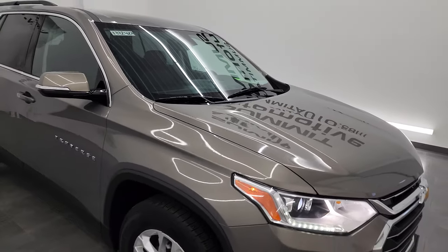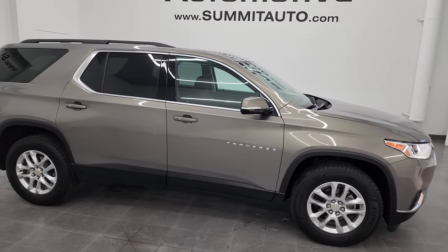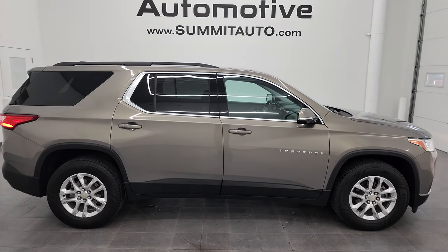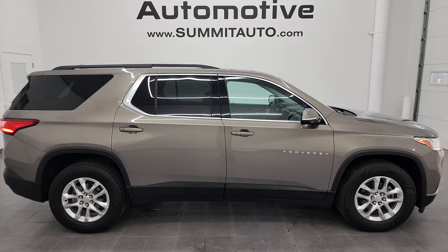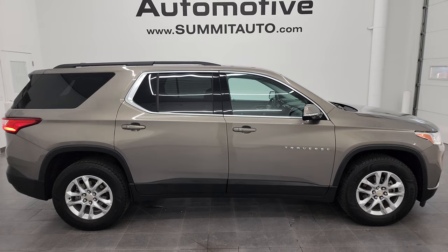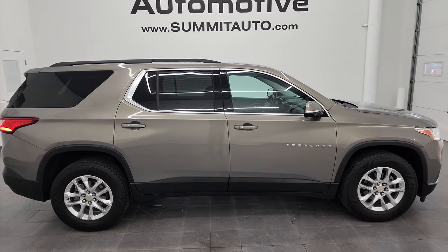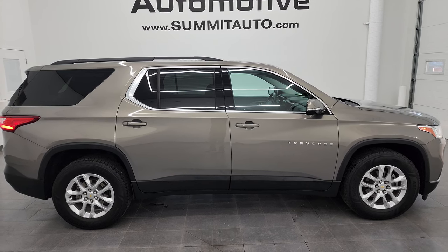I would highly recommend this vehicle from a quality and condition standpoint. To see more pictures of this Traverse or one of our other 550 new and used cars, trucks, SUVs, minivans, Wranglers — you name it, we got it — go to summitauto.com for full pictures and descriptions of every single vehicle. If you'd like to check out more HD videos go to youtube.com/summitauto, click the bell notifications and you'll get updates on videos each and every day as well as access to one of the largest catalogs of vehicle walkarounds on YouTube.